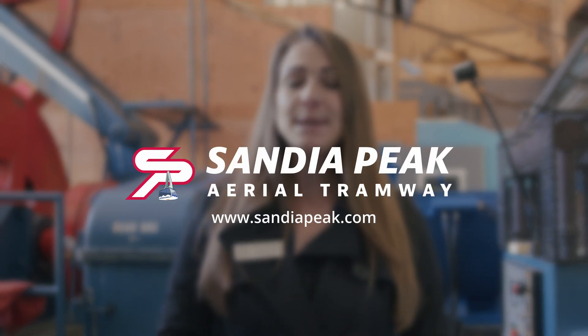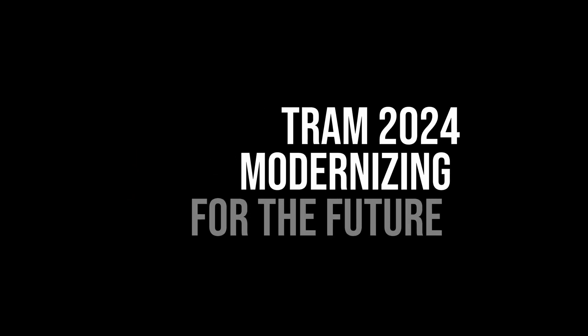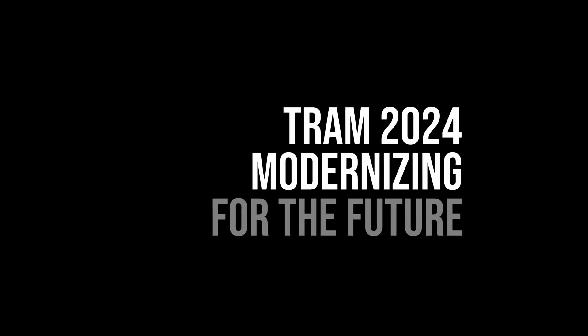With the new motor installed and many new updates here at Sandia Peak, we are in the home stretch. Thank you so much for staying updated while we get upgraded. Stay in touch with us at sandiaupeak.com. We'll see you next time — thank you.